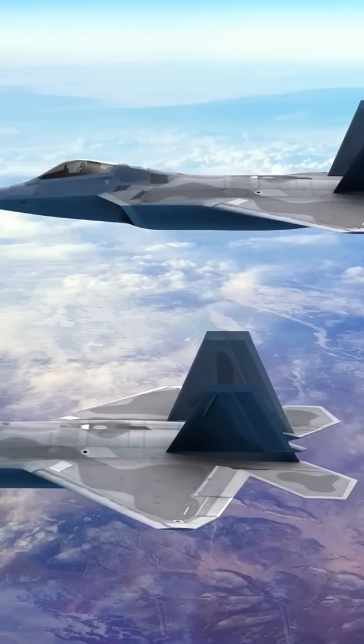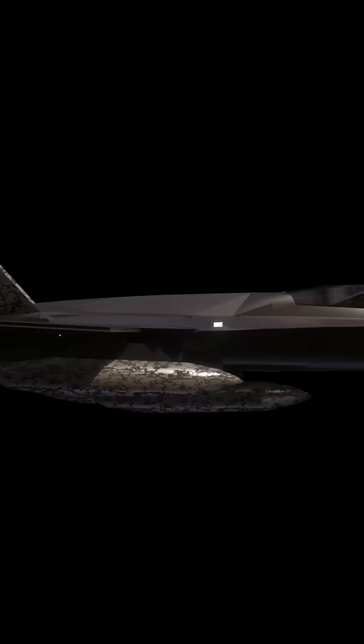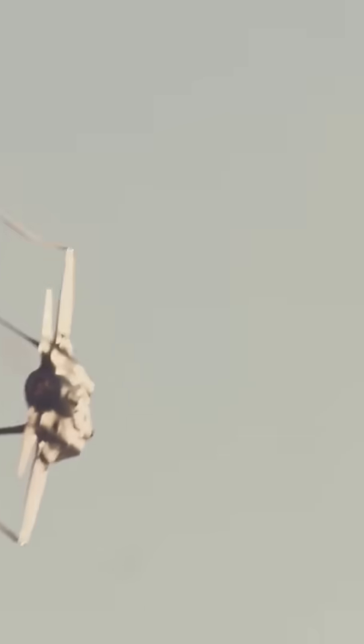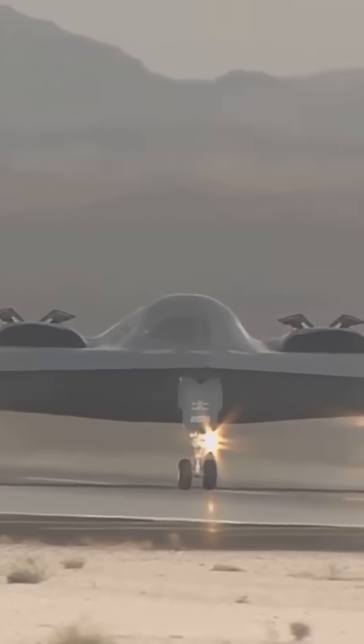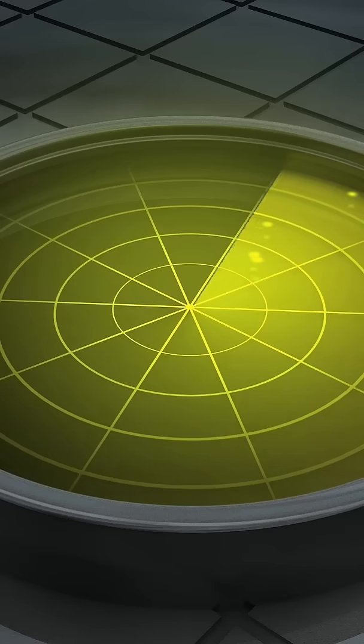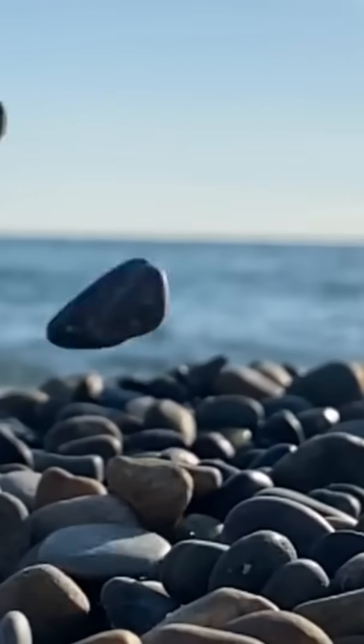One of the first things you'll notice about stealth aircraft is their unique, sometimes downright weird shapes. They're not your typical sleek and aerodynamic designs. Instead, they often have sharp angles and a kind of faceted, almost gem-like appearance. Think origami cranes, but way cooler. This is no accident. Those smooth, curved surfaces on regular airplanes act like mirrors, reflecting radar waves directly back to the source. Stealth aircraft, on the other hand, are designed to deflect those waves away. Those sharp angles and facets scatter the radar waves in all directions, like a billiard ball bouncing around a table. This makes it much harder for the radar station to get a clear, strong reflection back, effectively reducing the aircraft's radar cross section, or RCS. It's like trying to find a specific pebble on a beach full of rocks.